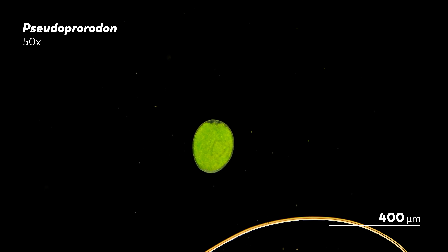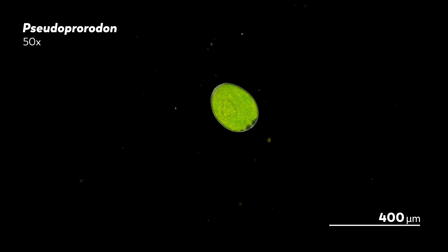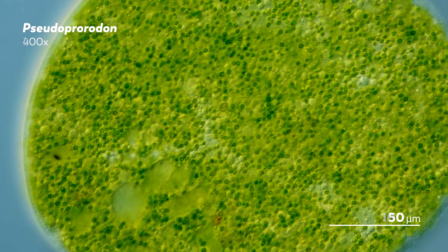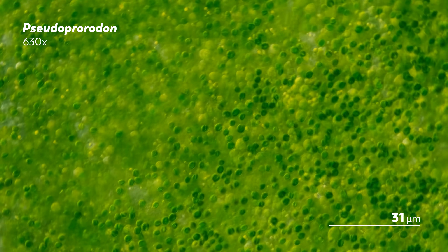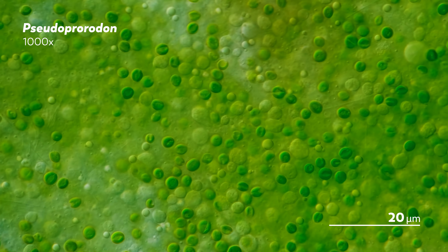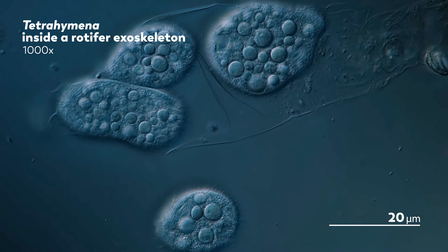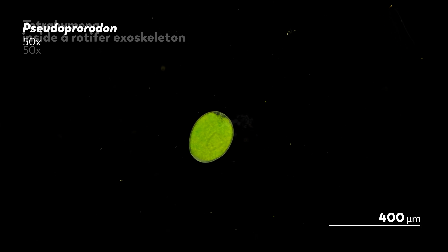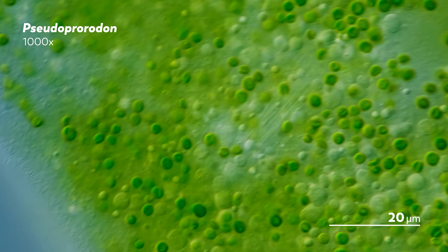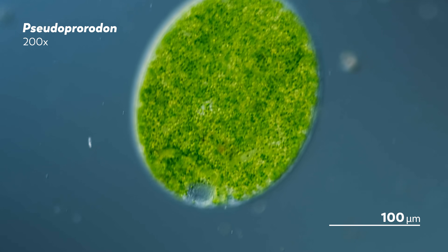Here's another ciliate called a pseudoprorodon that James looked at through all of these objectives. At first it just looks like a little green thing floating around and knocking into stuff, but as we go up in magnification we can start to make out the subtle undulations of its body, shifting through different shades of green. Looking even closer, the green itself takes on a new life, revealing the perimeters of the individual algae inside the pseudoprorodon. Revealing those details comes at a cost though — we can't see as much of the world around them, whether that's the emptiness around the rotifer exoskeleton or the objects the pseudoprorodon keeps bumping into.